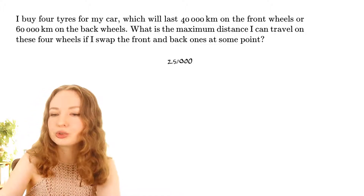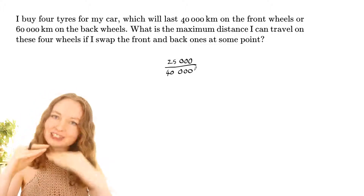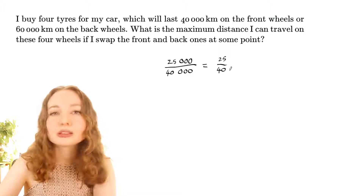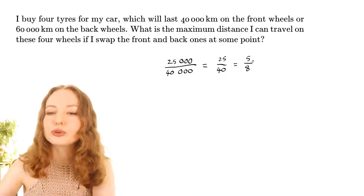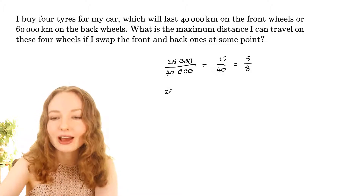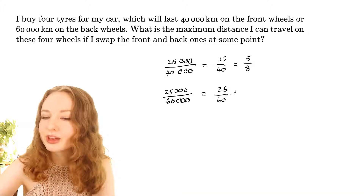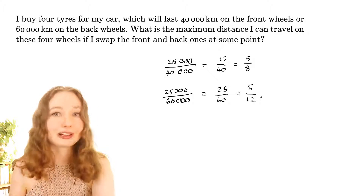To work that out for the front tires, you do 25,000 over 40,000, which simplifies to 25 over 40, and then dividing top and bottom by 5 gives us five over eight. So after 25,000 kilometres, five-eighths of the front tires are worn down. For the back tires it's 25,000 over 60,000, which simplifies to 25 over 60, and dividing by 5 gives five over twelve — so five-twelfths of the back tires are worn out.